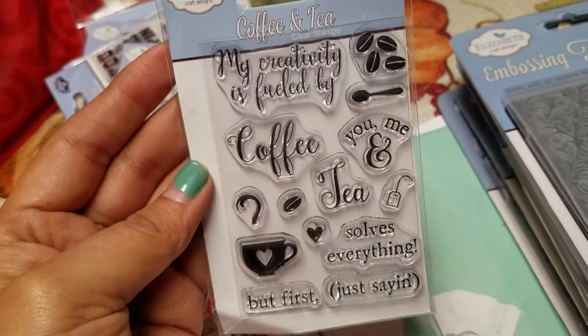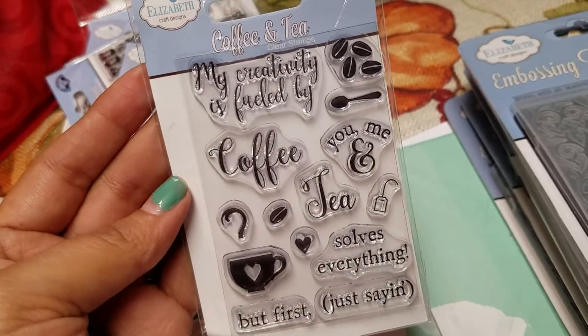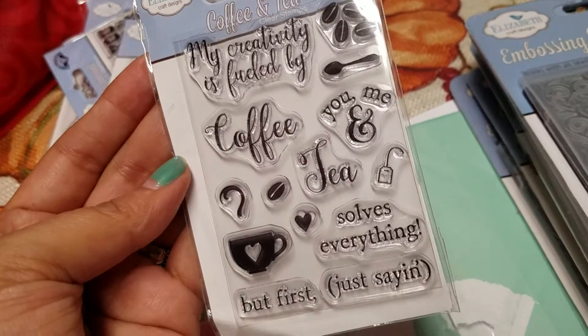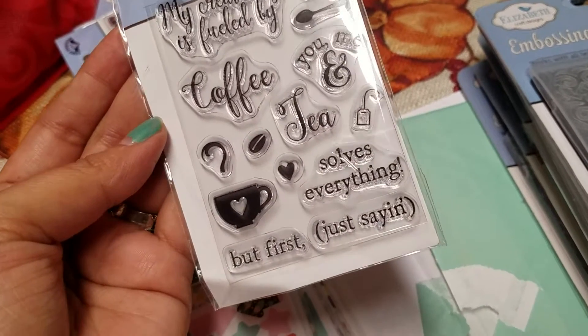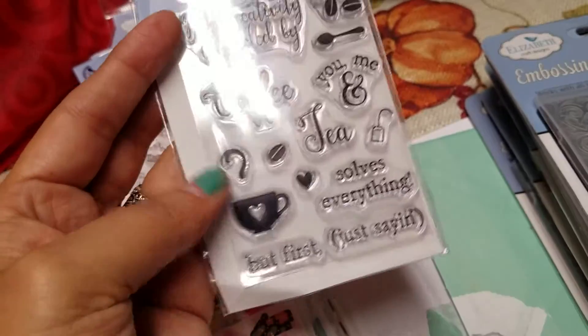And then this one says my creativity is fueled by coffee. You and me, tea, solves everything. But first, just saying, the little tea and the little tea. So that's kind of cute.